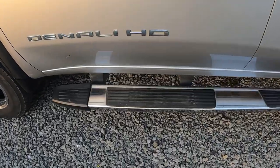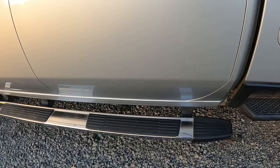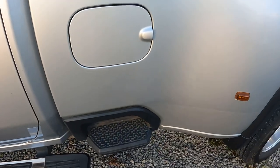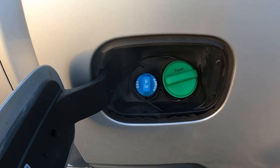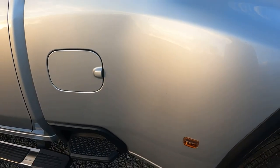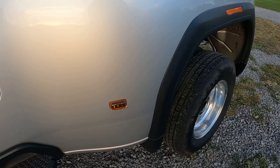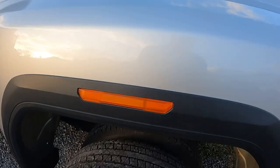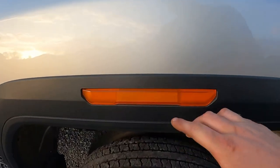On the Denali, there are running boards that extend all the way back for second-row passengers, plus a step to get into the bed. The fuel door is massive with separate labels for diesel and DEF additive. The rear flares out because it's a dually, and you can see 'GM' reflected in the taillight housing — just in case you forgot it's a GM product.